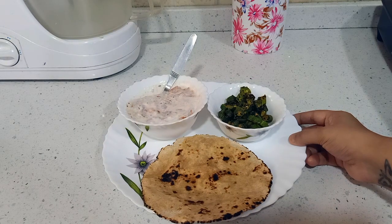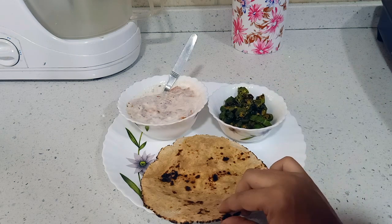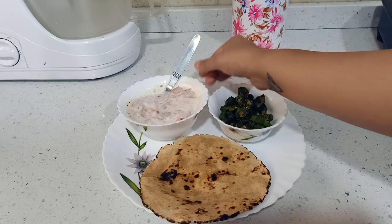Here you can see another plate of lunch. I have made one cup of ladyfinger along with one oats roti and one big cup of raita. This big cup of raita will make you full with just one chapati.